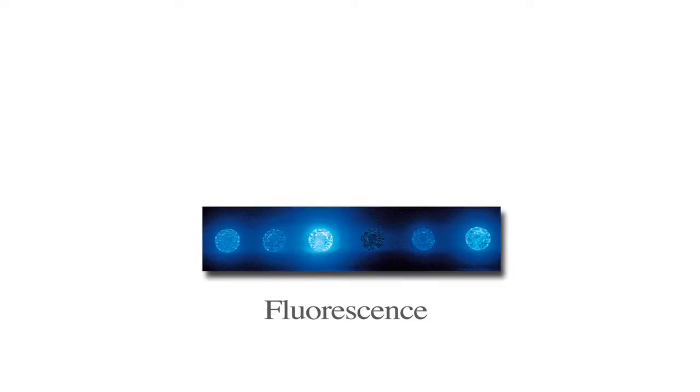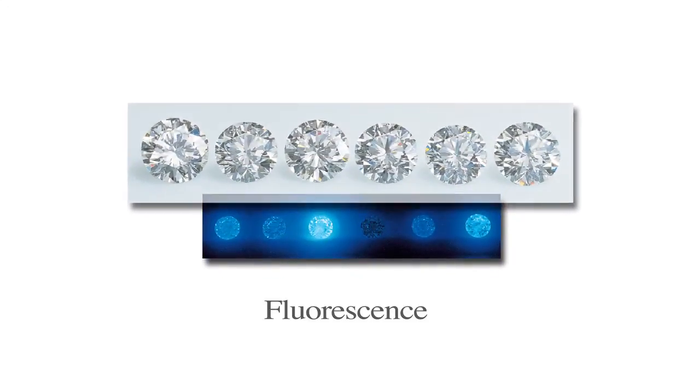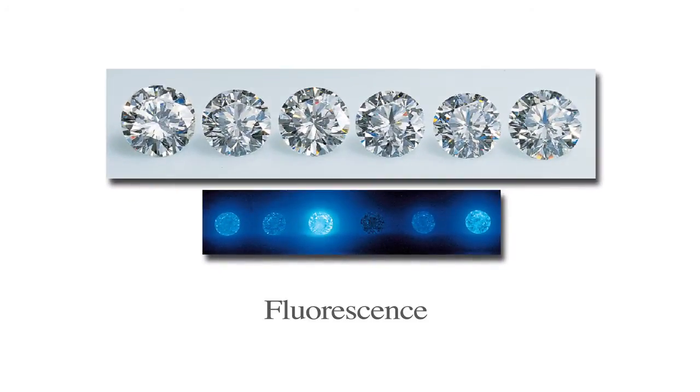Some jewelers say that fluorescence is bad, and that's true, but it's not always bad and there can be benefits. Adding blue makes diamonds look more icy white, and at Holloway Diamonds we reject strong or very strong blue fluorescent diamonds that have those problems. You can take advantage of their better colour for less cost. This requires extra work and expertise that is not common.